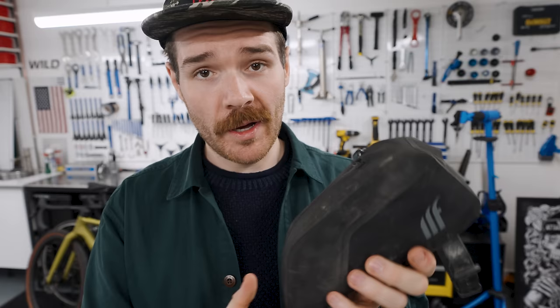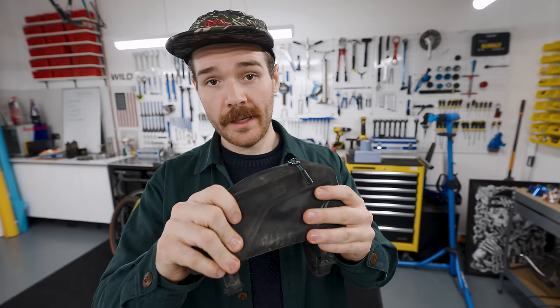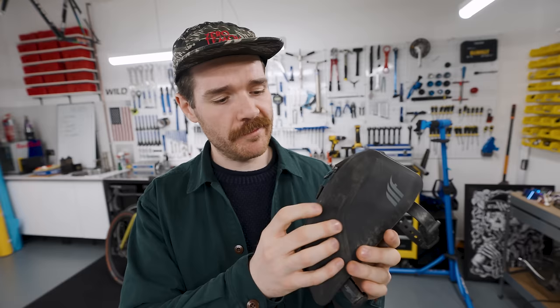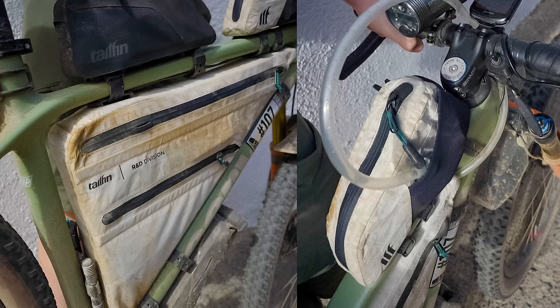Tailfin top tube bag. A top tube bag is such a great way to store snacks and charge stuff from it. It's waterproof. They use their mounting system with straps and rubber bits at the bottom so it doesn't damage your frame. You can bolt it on and they've tapered the shape so it doesn't rub on your legs. I've tried many other top tube bags and tend to get rub on the sides. I've used Tailfin products for pretty much every single ultra I've done.